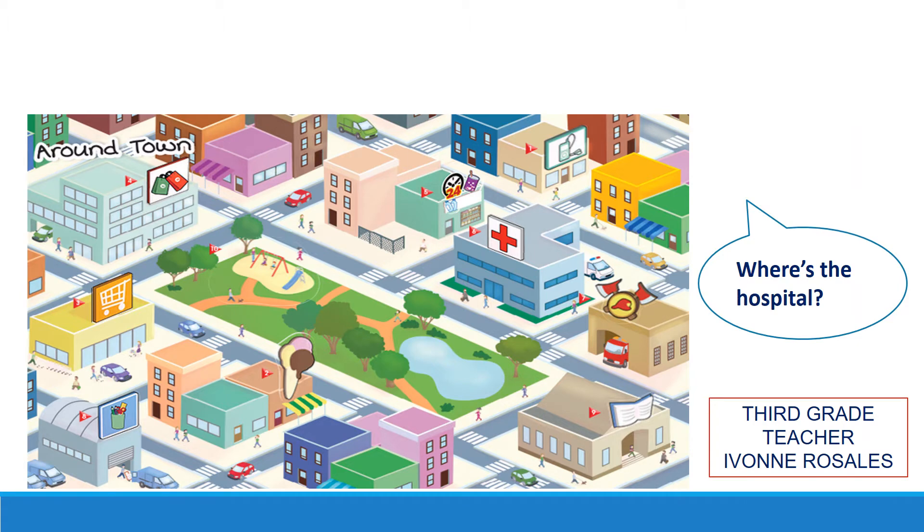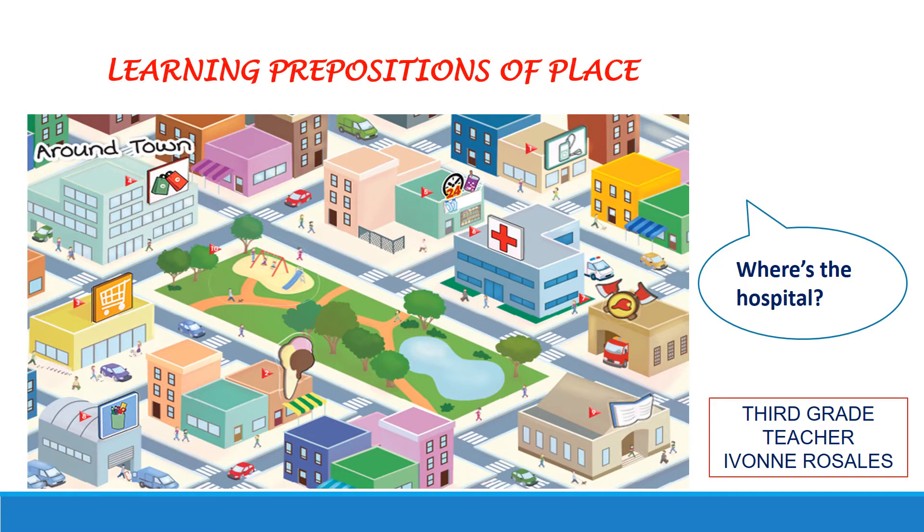Look at this poster. Where is the hospital? Is it next to the park? Is it behind the park? It's opposite the park. In this video we are going to learn prepositions of place and then we are going to ask and answer questions about where the places are.